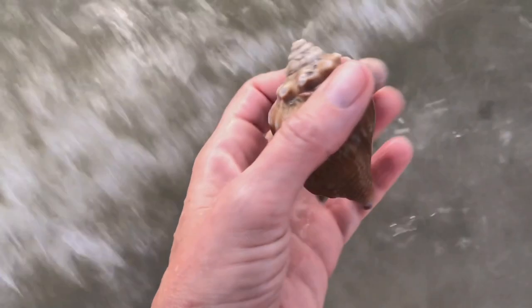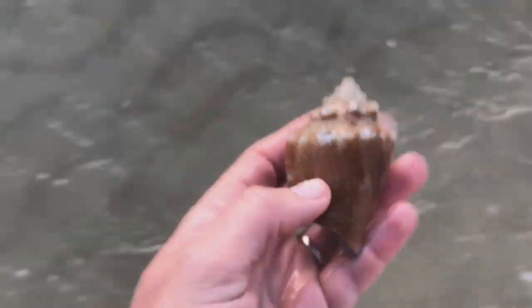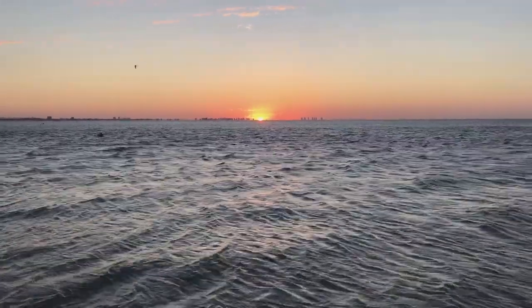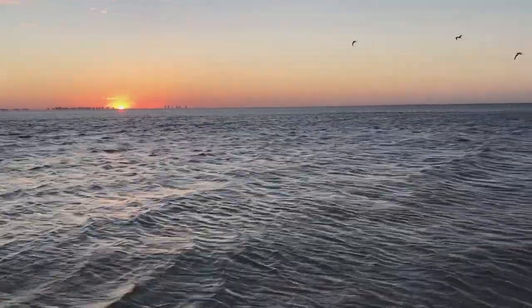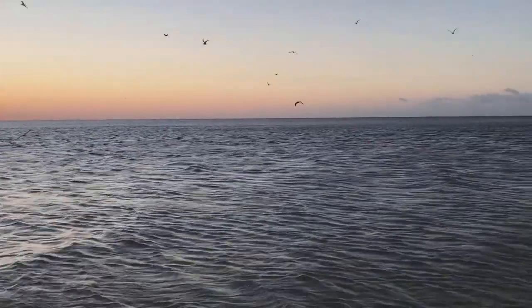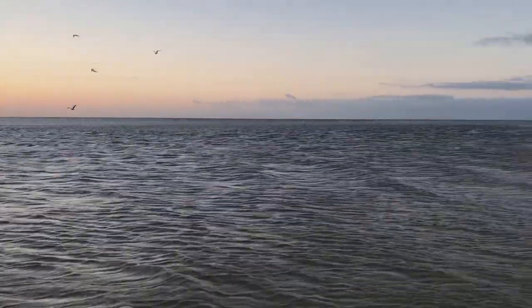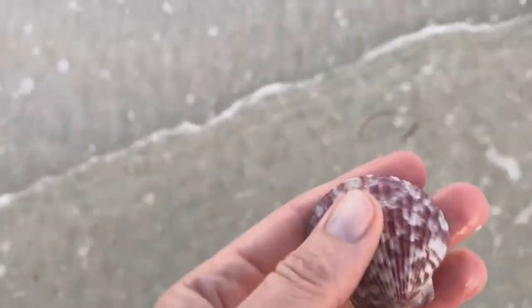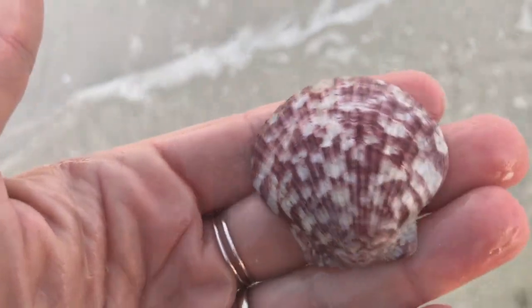All right, another Florida fighting conch — he's real beat up, so leave him for somebody else. The sun hasn't quite come up yet and the birds are really happy. I'm still really chilly but still hoping I'll find something good. What do we got? A calico scallop — Sanibel always has those guys.